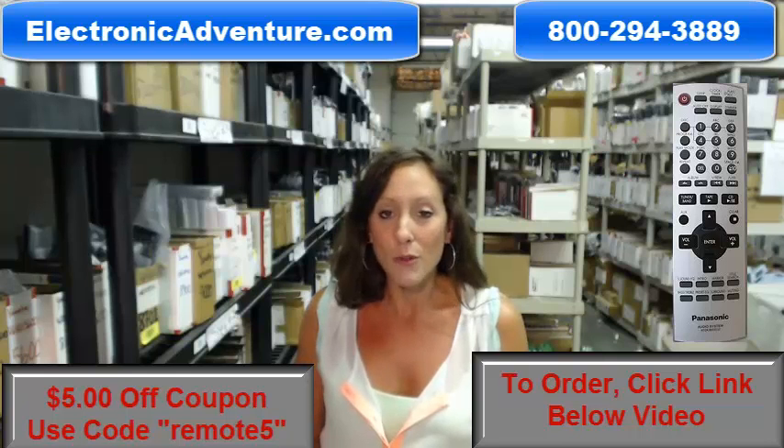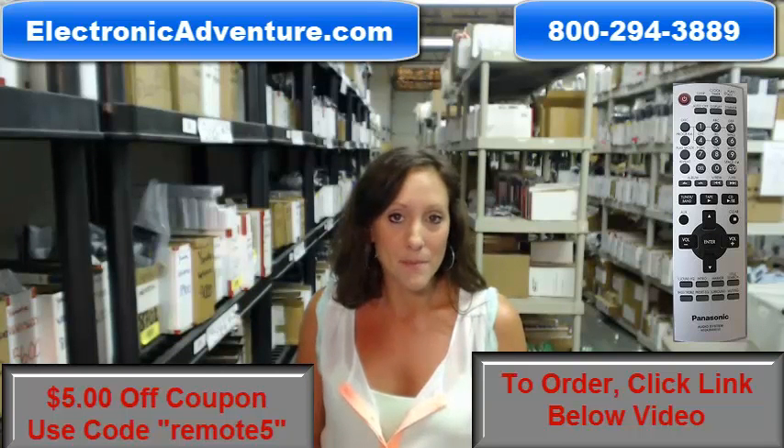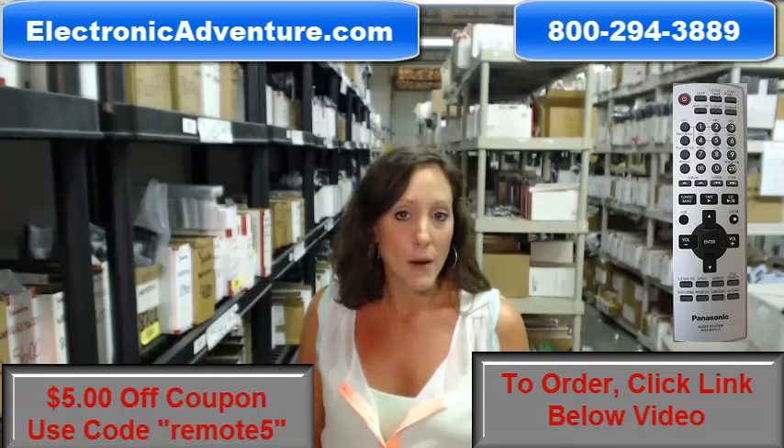We've been in business for over 20 years, and we want you to feel confident shopping with us every time. Your package will leave our warehouse within 24 to 48 hours of receiving your order.